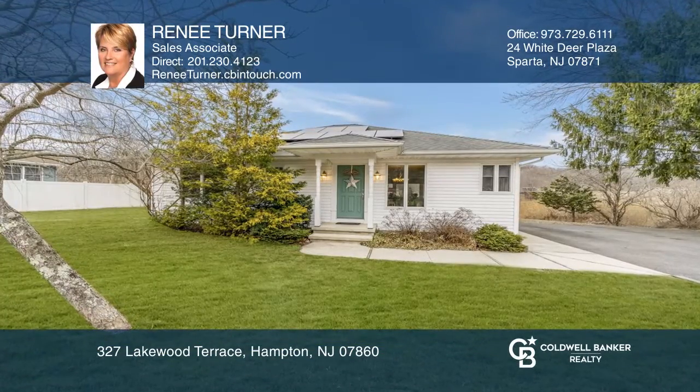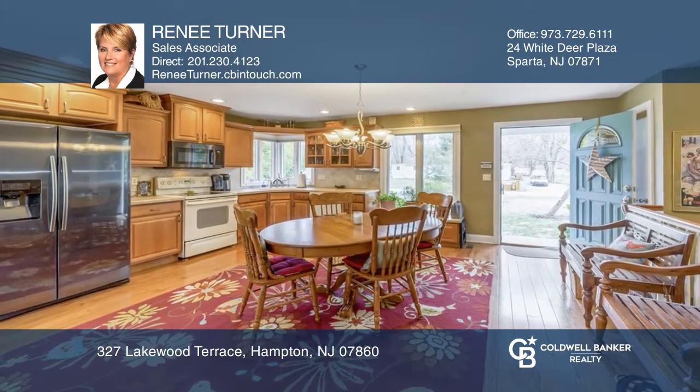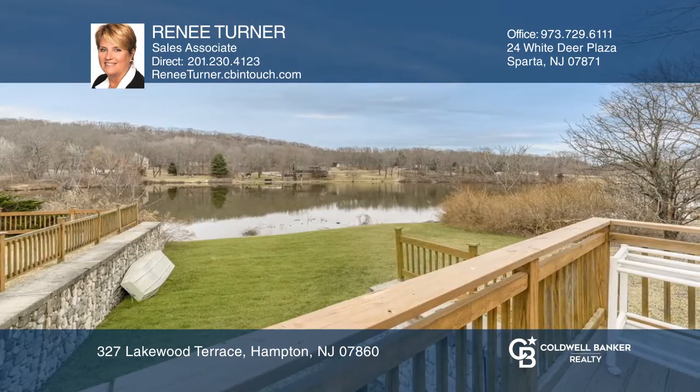This beautifully renovated lakefront ranch offers a luxurious lifestyle. The gourmet kitchen with stainless steel appliances flows into the dining area and continues into the living room with views of Clearview Lake.